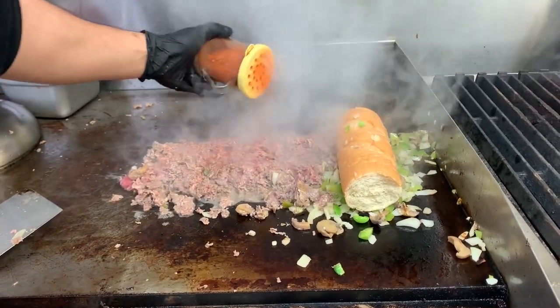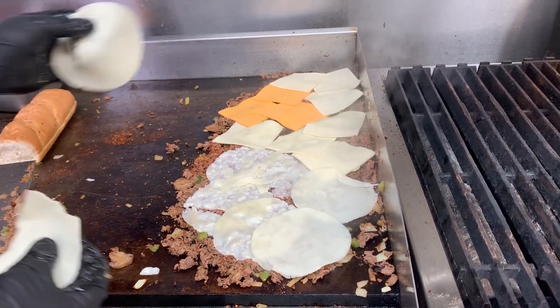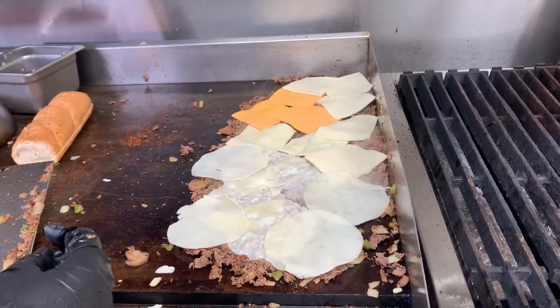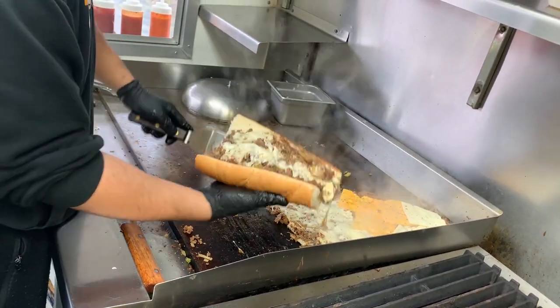If you do a good cheesesteak, it has to be on a very low temperature, because usually the steak is very thin. If the temperature is too high, it's going to be really dry. You can't do it to steak without the Amoroso rolls.